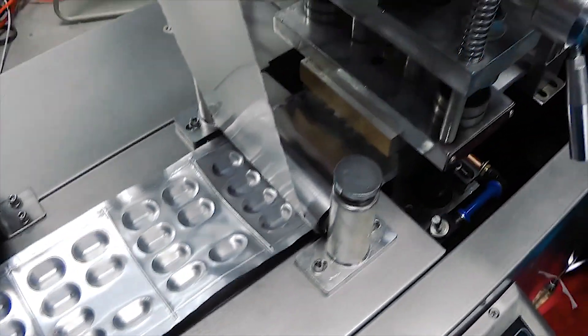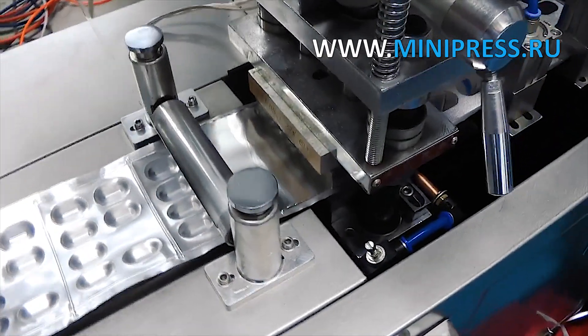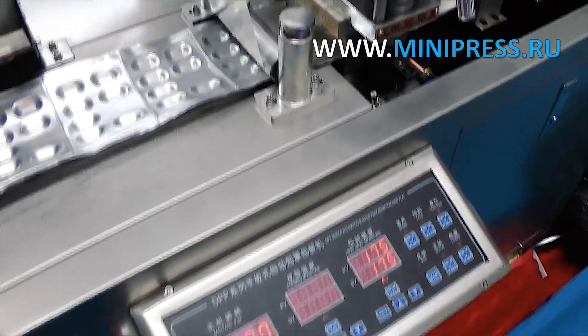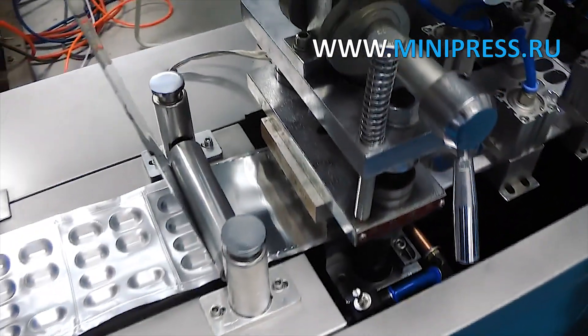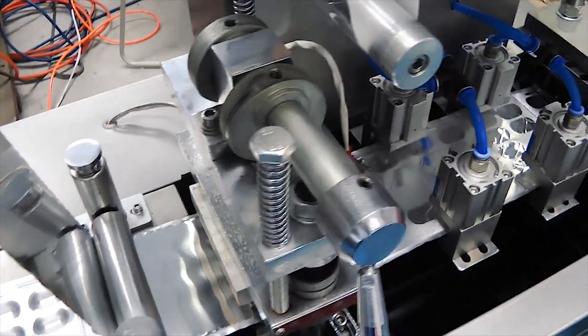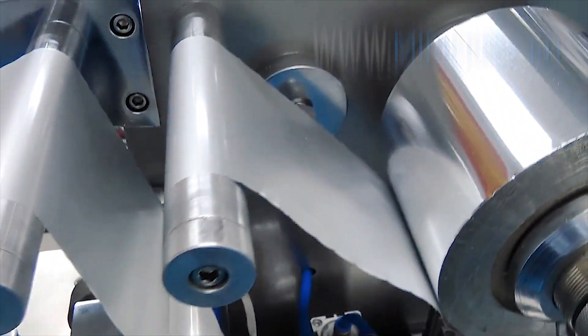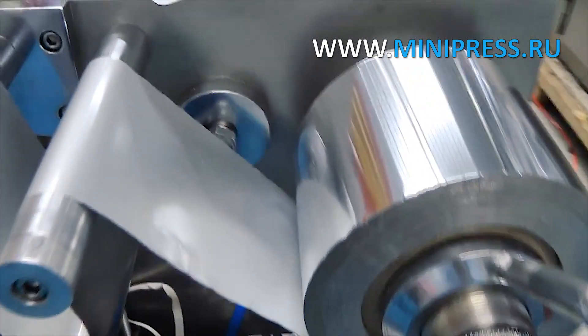Prices inclusive of delivery to the buyer's city. Automatic blistering machine for tablets and capsules ALU30: cutting frequency 3 to 30 times per minute, capacity 1,200 blisters per hour, maximum size of blister forms 80 by 100 by 20 mm, standard stroke range 20 to 70 mm adjustable.